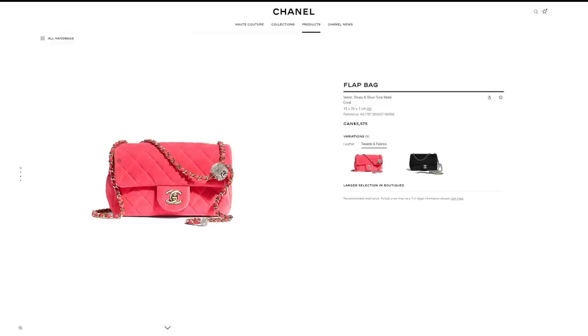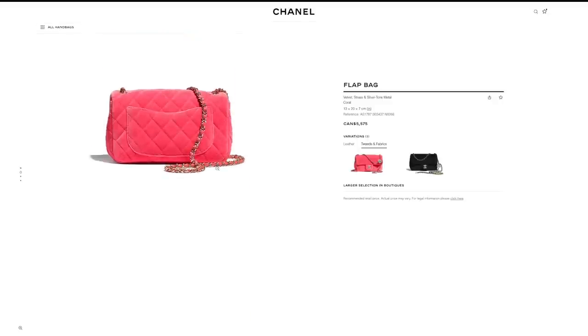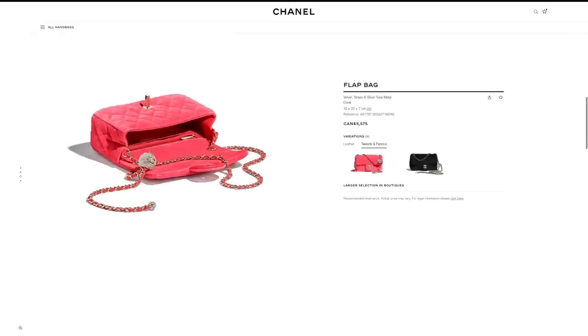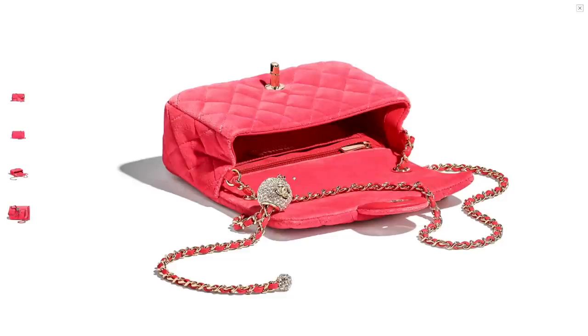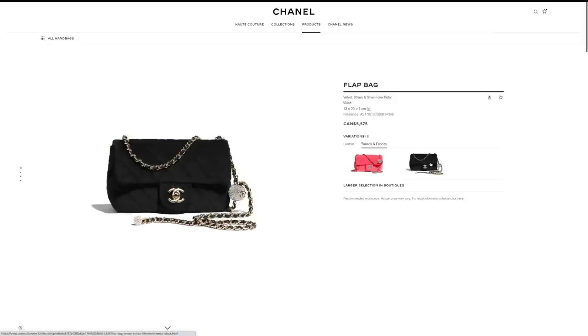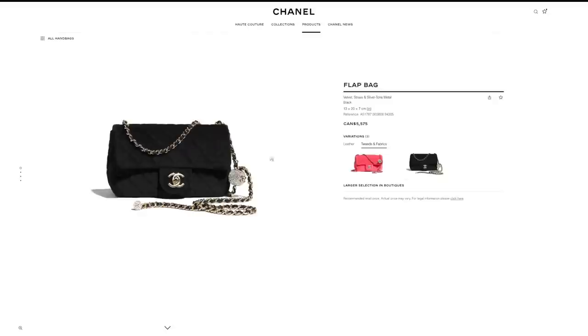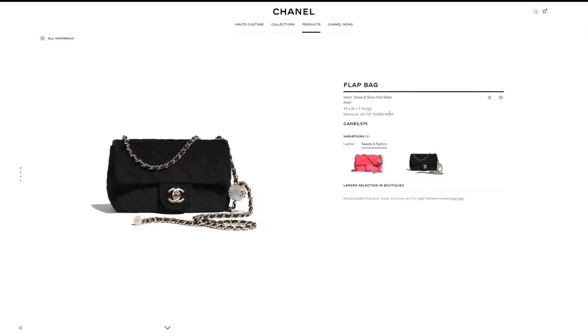This velvet mini bag is really cute. I like the idea of velvet and also the Coco Crush embellished in crystals — it's really pretty. However, for a fabric bag it is very expensive. Unless you're specifically going after a velvet bag from Chanel and you like the little embellished details from this current season, I would just pass.